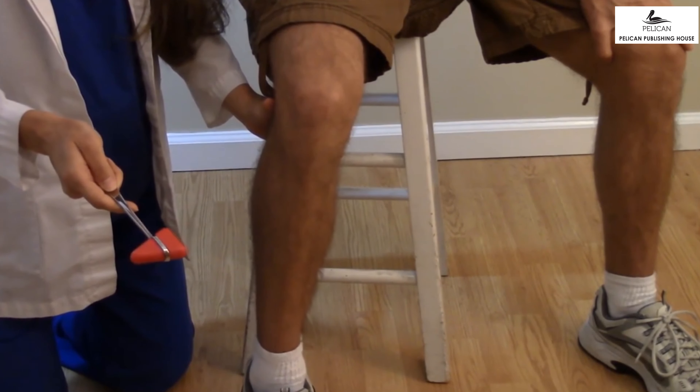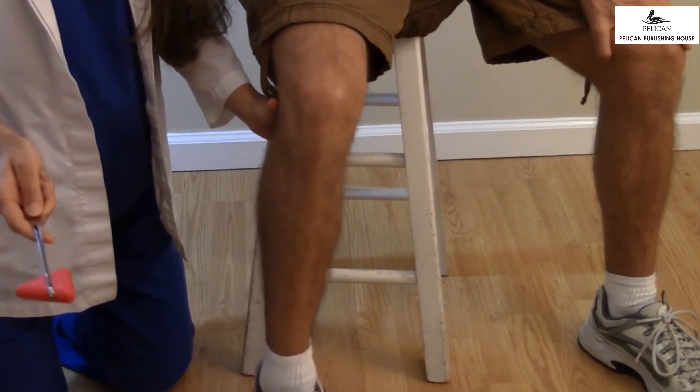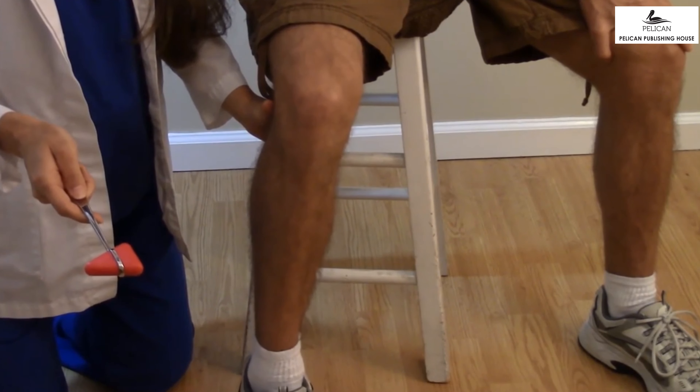Sometimes our body reacts even before our brain tells us to do something. This action is called a reflex. Sometimes we do not have the time, so our body bypasses the brain. For example, before we even touch something hot, our hand moves back — this is our reflex. Doctors usually check our reflexes by hitting our knee with a hammer. How fast we react is how fast our reflexes are.